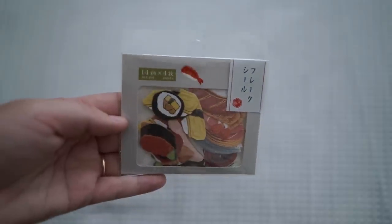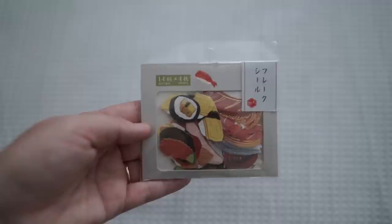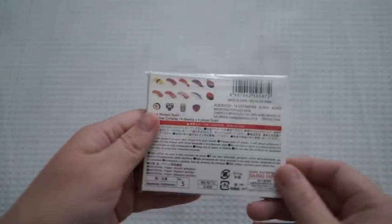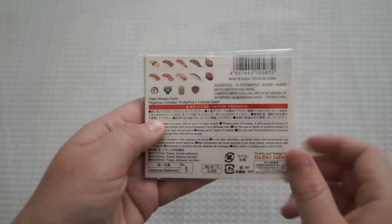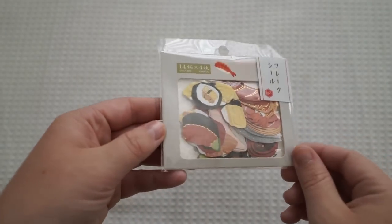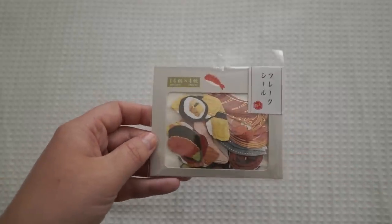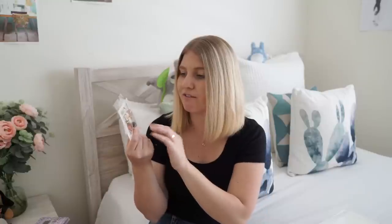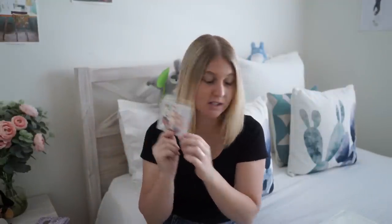The next thing I got are these little flake stickers, and they're all little bits of sushi. I remembered that someone in my pile of people I'm sending gifts to actually likes Japanese themed stationery, so I wanted to grab a few things that were Japanese themed. I thought it was really adorable — it's actually got little gold flakes throughout it, you can see the little gold bits on the stickers.